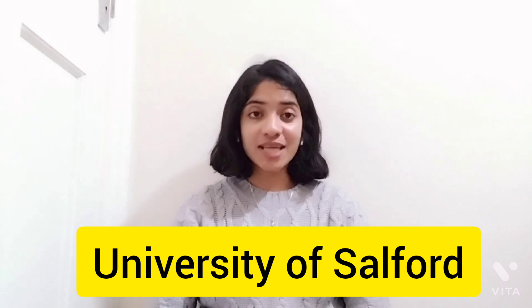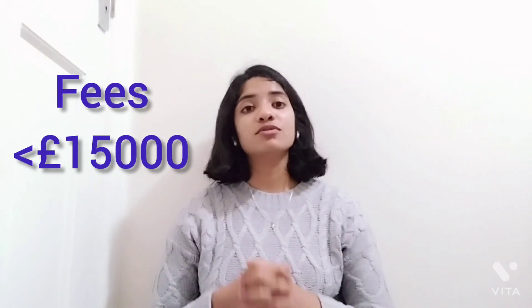Moving on to the second university, that is the University of Salford. It has intakes both in September and January, and the fees for this program is less than £15,000 both at an undergraduate and postgraduate level.